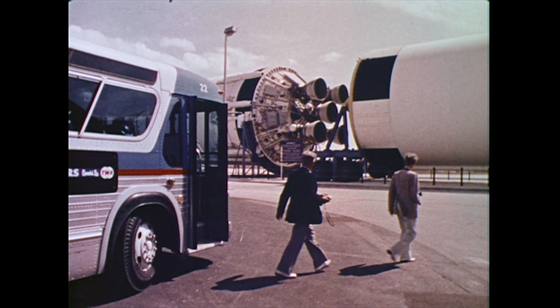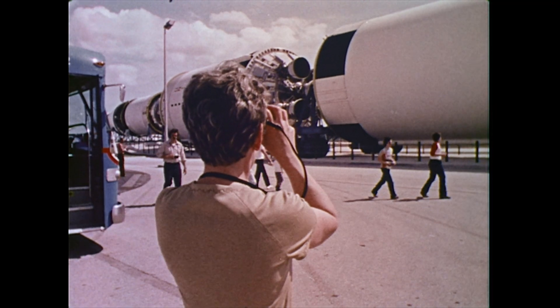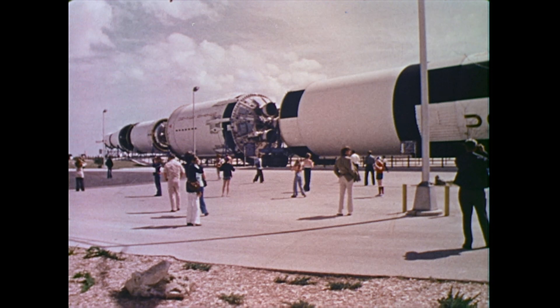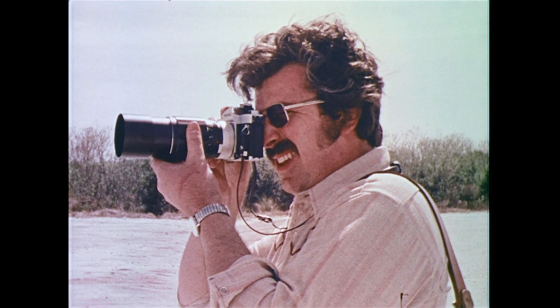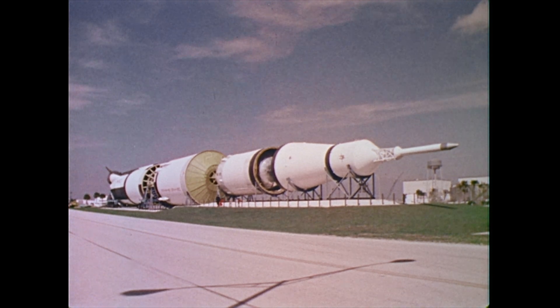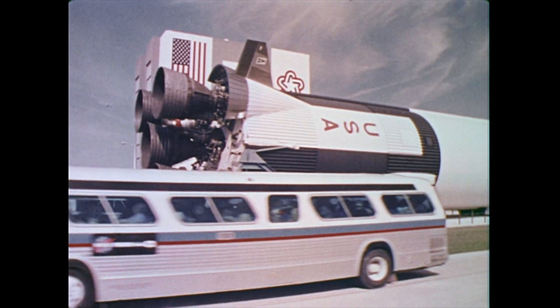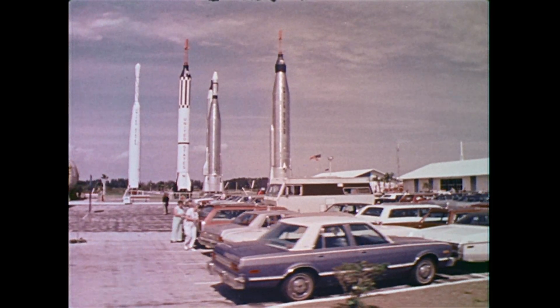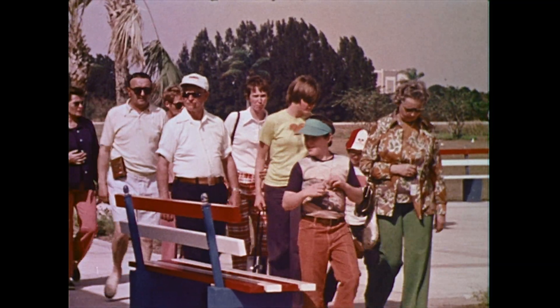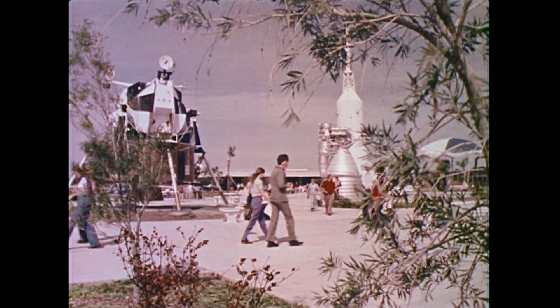The Kennedy Space Center bus tour is a quick review of the launch programs conducted at the spaceport. Visitors experience an enjoyable, impressive walk through space history at many of the tour stops where rockets and space hardware are on display. At the beginning and end of the bus tour, a leisurely look at space accomplishments is available at the visitors center.